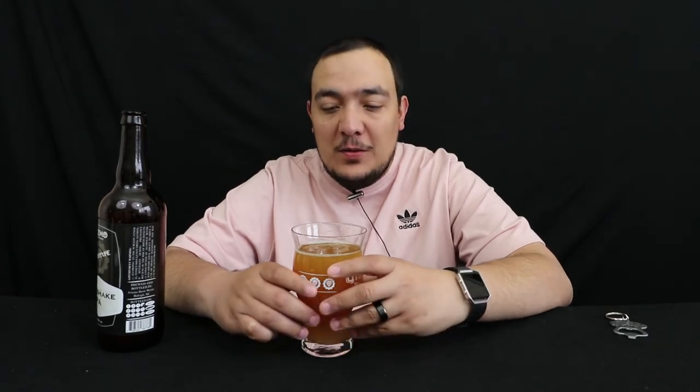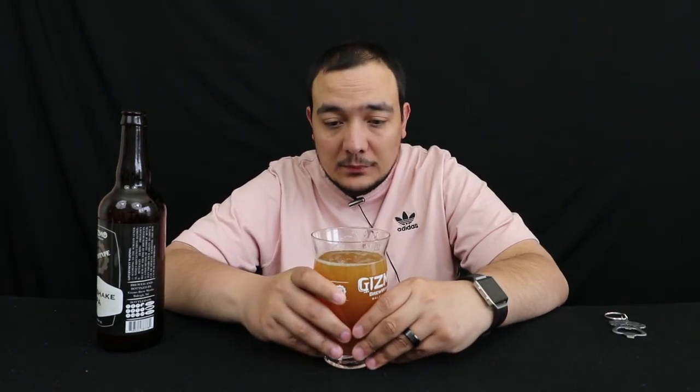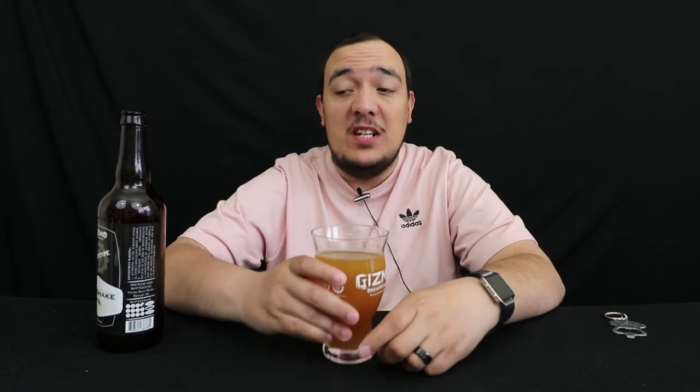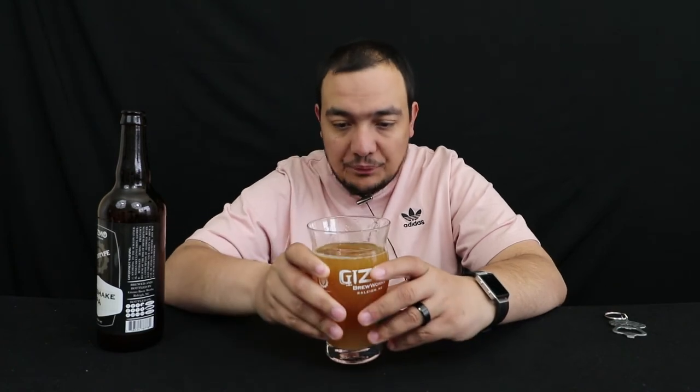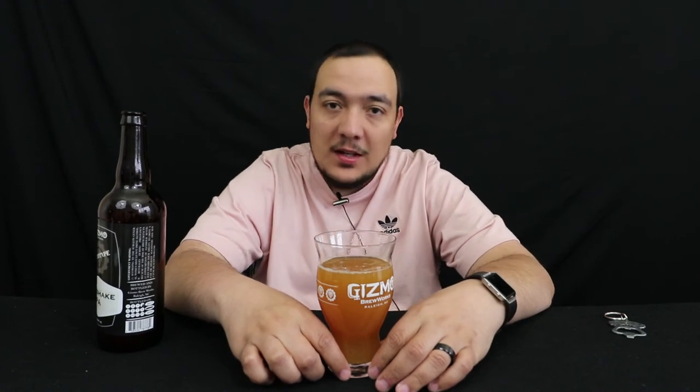Very interesting — you definitely get the smoothness that is associated with hop shake type beers. It's very easy to drink. You definitely get that good citrusy flavor throughout, not super strong but enough to differentiate this beer from others that are like it.